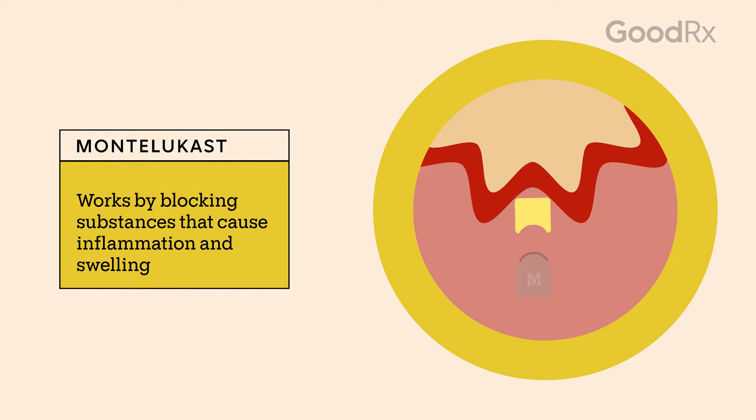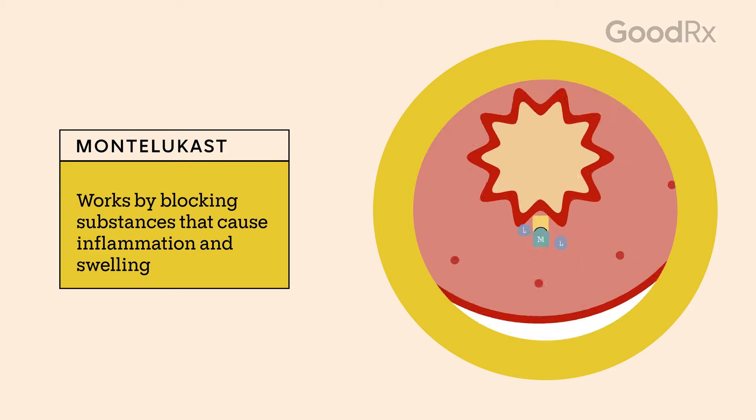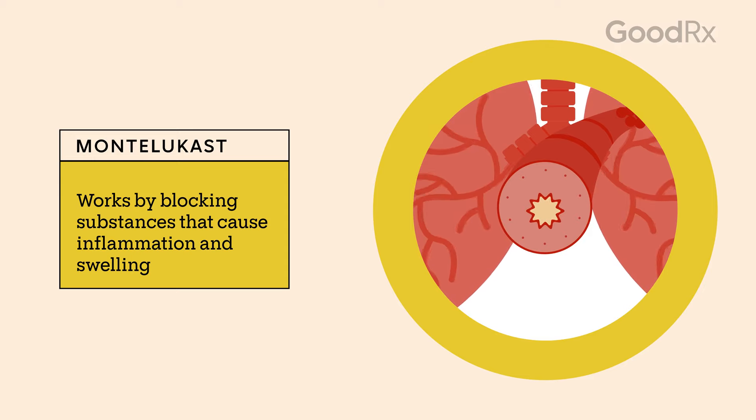Montelukast is a class of medication known as leukotriene receptor antagonists. They block leukotrienes, which are chemical messengers in the immune system. These substances can trigger inflammation, which causes swelling. By blocking leukotrienes, Montelukast can help reduce symptoms like wheezing and shortness of breath.